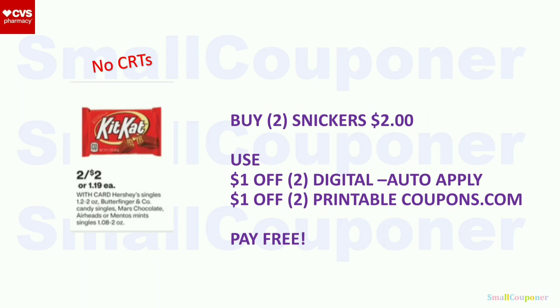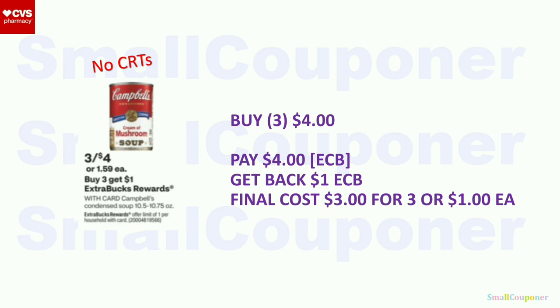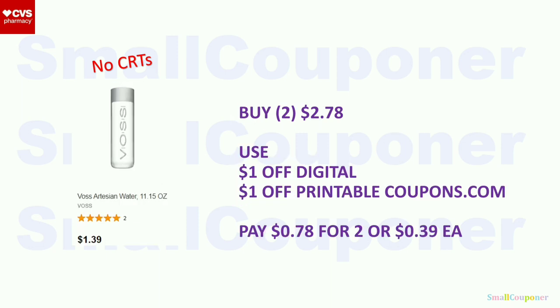Food deals. Mars Chocolate (Snickers): two for $2. Buy two, use the $1 off two digital and $1 off two printable from coupons.com — it will be free. This worked at self-checkout. Campbell's Condensed Soup: three for $4. When you buy three, you get a $1 extra buck, limit of one. Buy three for $4 with extra bucks. Get back a $1 extra buck. Final cost: $3 for three, or $1 each. BOSA Water: the Checkout 51 rebate did not reset. Buy two for $2.78. Use the $1 off digital and $1 off printable from coupons.com. Pay $0.78 for two, or $0.39 each.